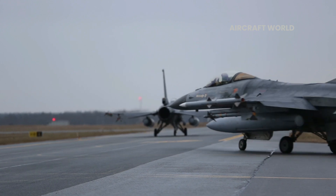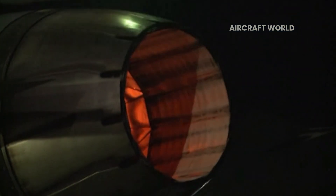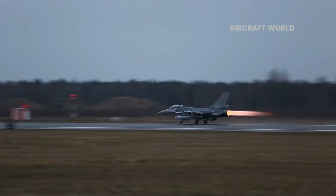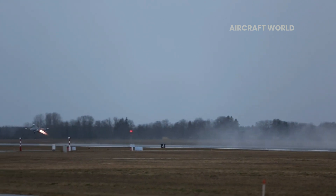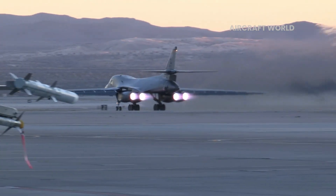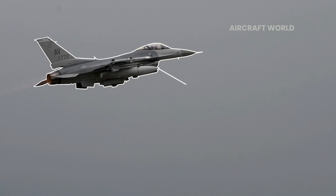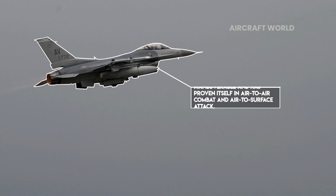The F-16 is 49 feet long and has a wingspan of 31 feet. It is powered by a single Pratt & Whitney F-100 or General Electric F-110 turbofan engine, generating 23,000 to 29,000 pounds of thrust with afterburning, propelling the aircraft to Mach 2. Carrying a typical combat load, the F-16 weighs approximately 23,000 pounds — less than half the previous generation F-4 Phantom II. Renowned for its cobra maneuver, the F-16 is one of the most maneuverable fighters in the world, proving its mettle in both air-to-air combat and air-to-surface attacks.